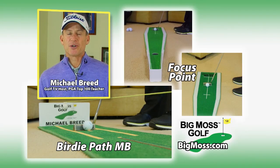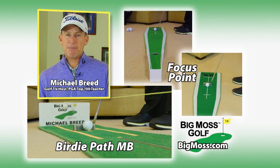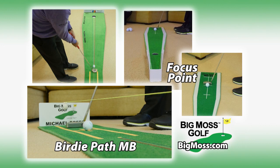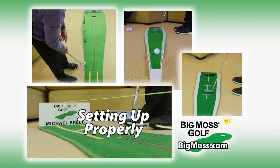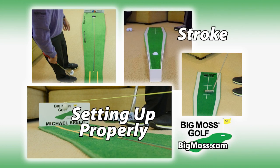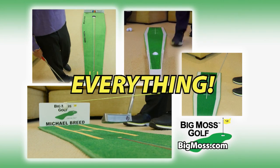I'm Michael Breed for Big Moss Greens, and I want to talk to you about the Birdie Path MB and the Focus Point. Every part is designed to help you improve your putting — all the things that go into setting up properly, to stroke, to putt, everything — and it's all here.